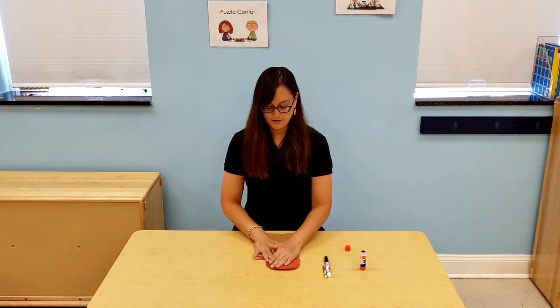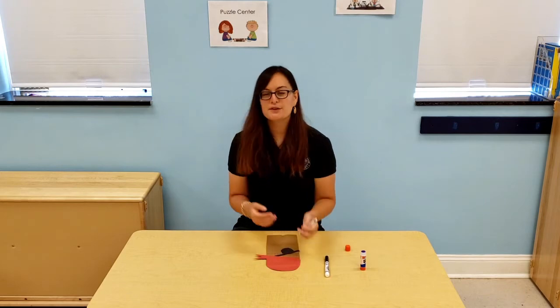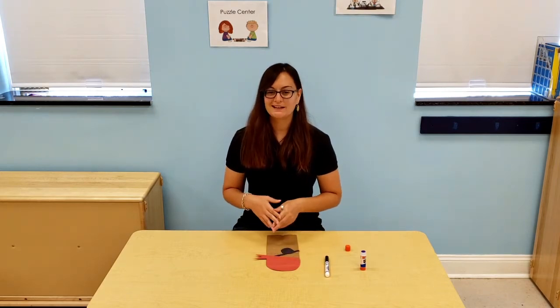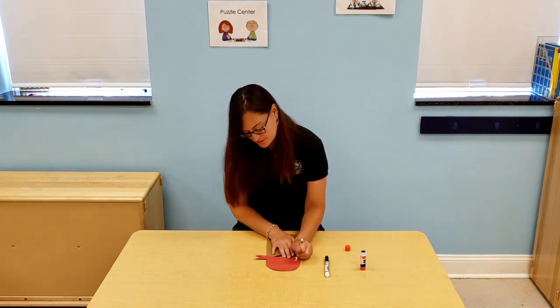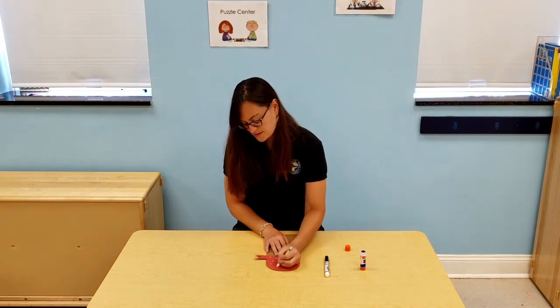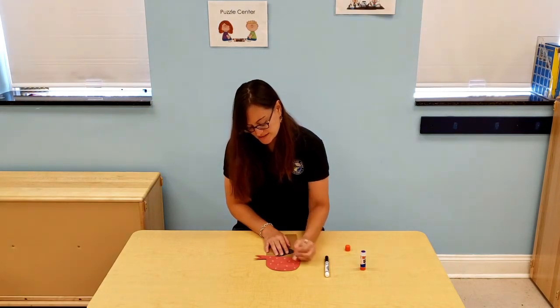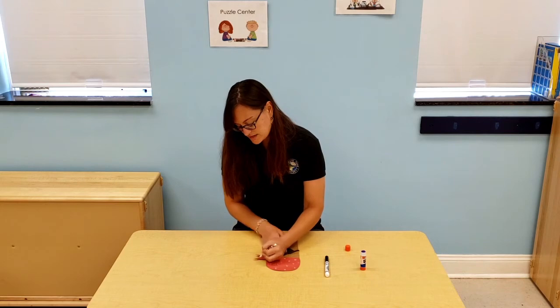So now what you are going to do is take the white crayon and you can make any design you want. I am going to make little circles on my bandana. You can make hearts or stars or stripes, anything you want. And if you don't have a white crayon and you want to use white paint instead, you could use that as well.